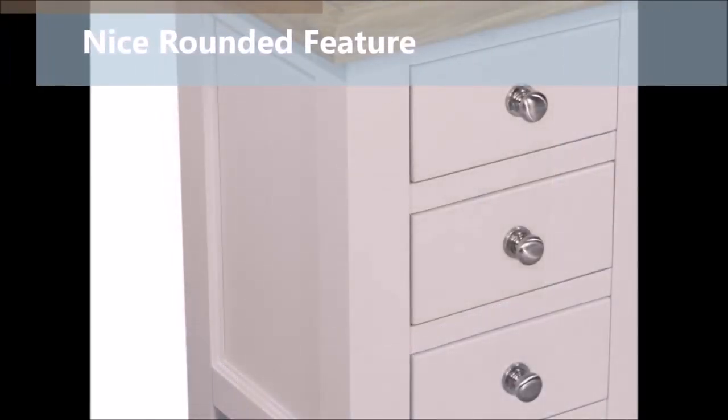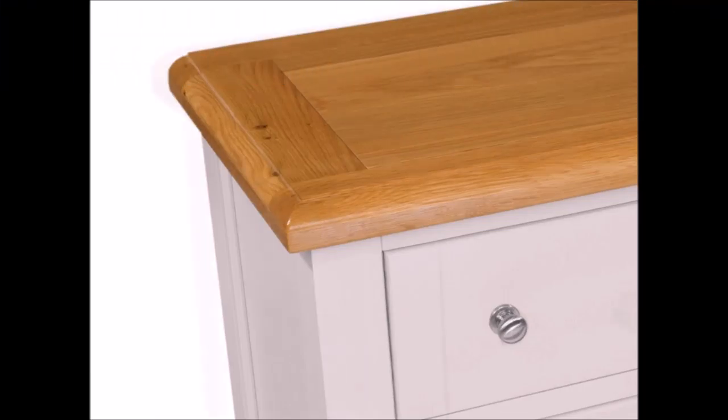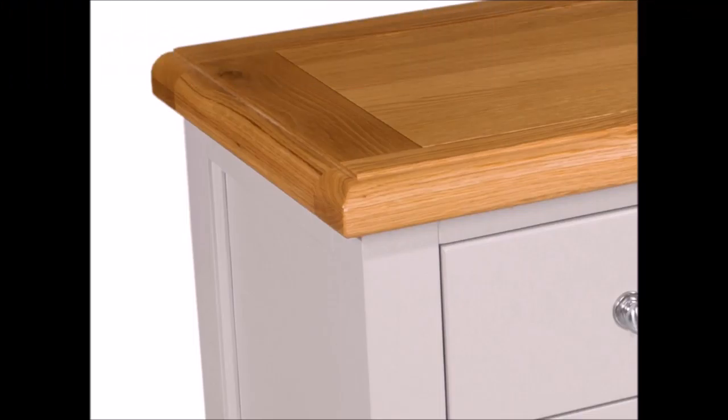All side panels have a nice rounded feature that reflects the light in a soothing manner. The oak tops, a generous 40 millimetres thick, feature a bevelled edge to give that sharp clean cut modern look. The rich oak grain is accentuated where the panels meet, proving that two pieces of real solid oak are never the same.